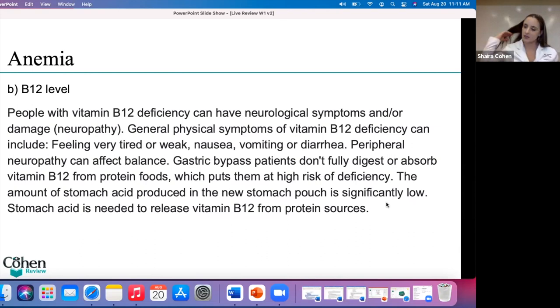What is the gold standard lab test for sickle cell anemia or thalassemia? Hemoglobin electrophoresis is the right answer. Very good.